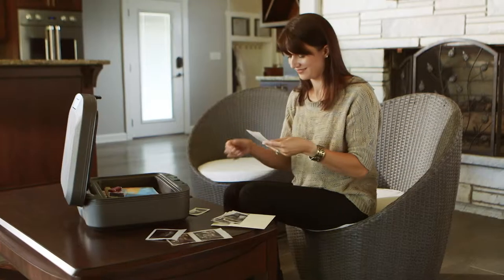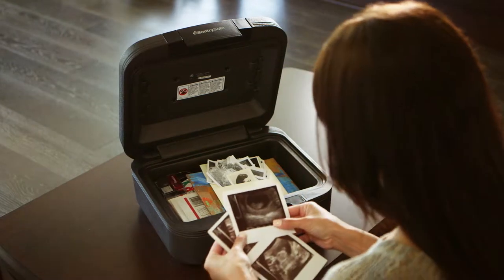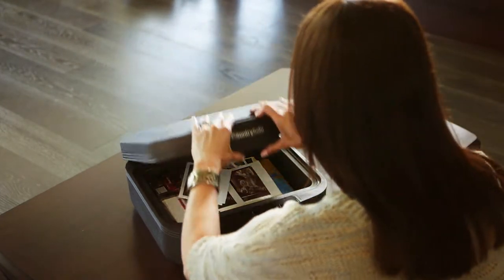Some important belongings are difficult to replace. Others are impossible. If disaster strikes, are you confident your valuables are safe?